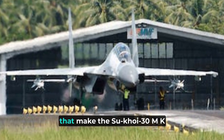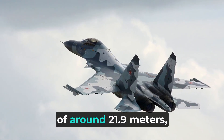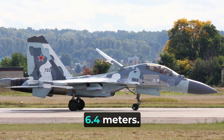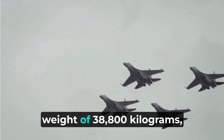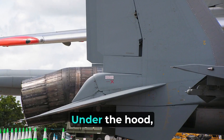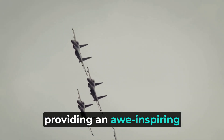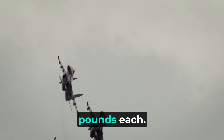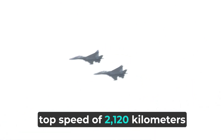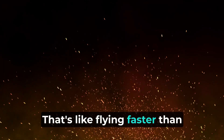Now, let's discuss the specifications that make the Sukhoi 30 MKI stand out from the crowd. This beast boasts a length of around 21.9 meters, a wingspan of approximately 14.7 meters, and a height of about 6.4 meters. With its monstrous size and weight of 38,800 kilograms, this aircraft is truly a force to be reckoned with. Under the hood, it is powered by two mighty AL-31FP turbofans, providing an awe-inspiring thrust of around 27,500 pounds each. With this power, the Sukhoi 30 MKI can reach a top speed of 2,120 kilometers per hour, or 1,320 miles per hour — that's like flying faster than a speeding bullet.